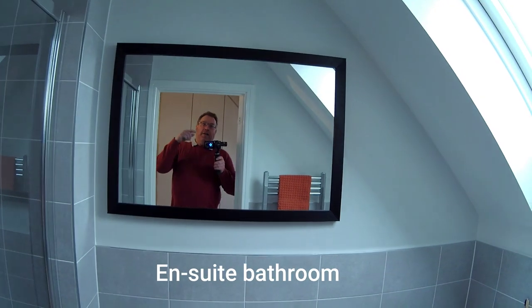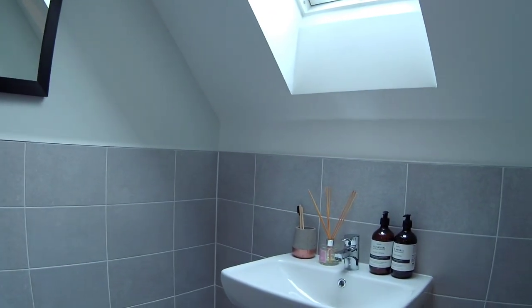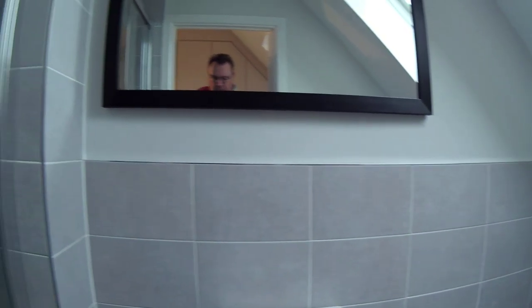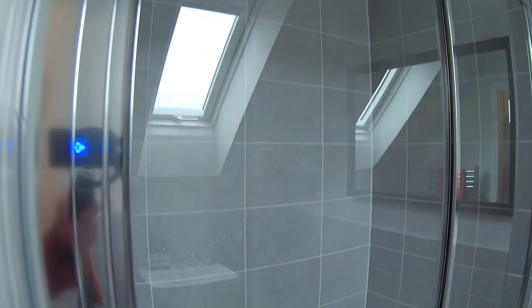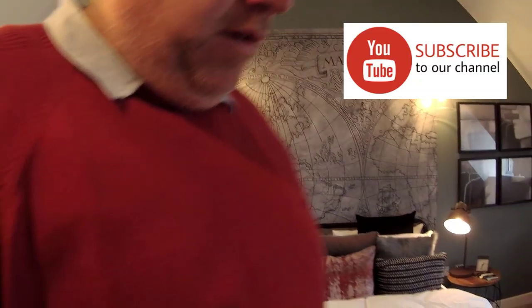Have you been in the en suite? Not yet. I'm going in the en suite now. Orange is the colour in there. That's a good size shower as well. I really really like that. Right.